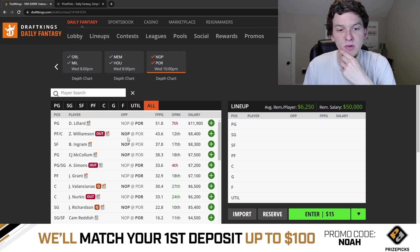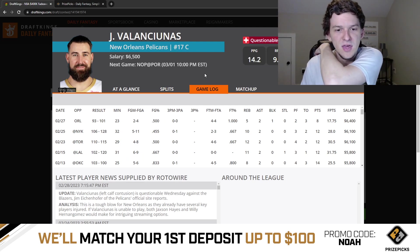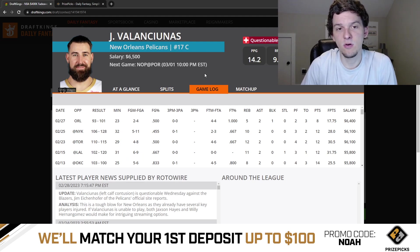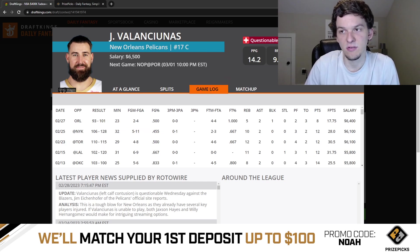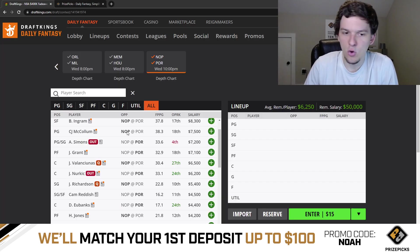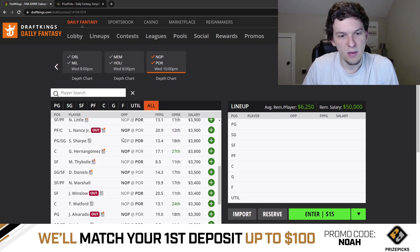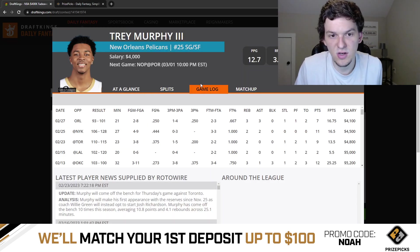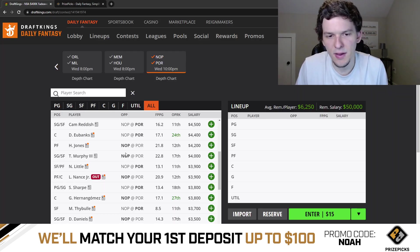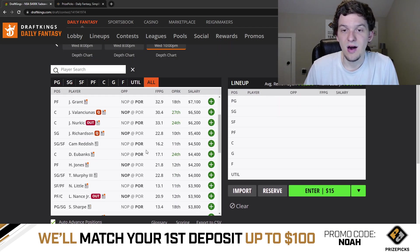Right now I'm waiting on the status of J-Val. If he plays, he's interesting — without Larry Nance, his minutes are very secure, and we'd expect 30-plus minutes from him. J-Val is a really good permanent producer, and the matchup against Portland is great especially without Nurkic. If J-Val doesn't play, whoever starts at center — Hernangomez or Jackson Hayes — would be a guy I'd definitely want to build around. That'll do it for this nine-game Wednesday slate.